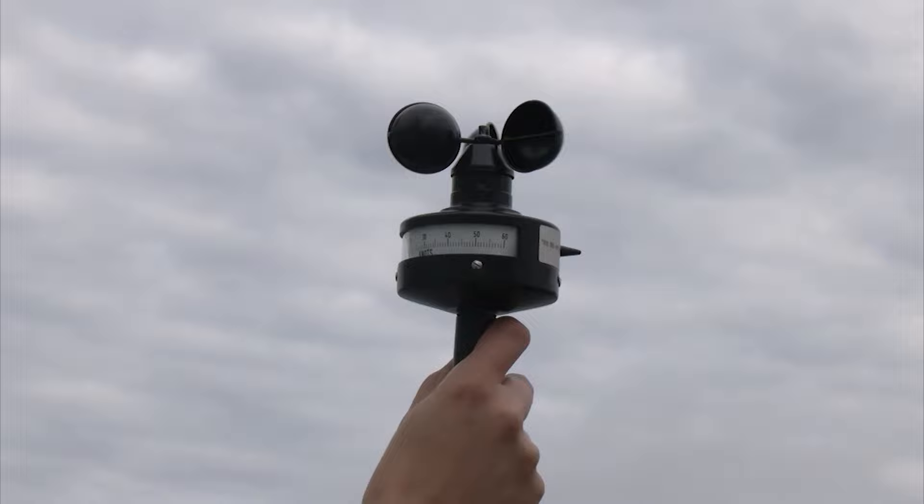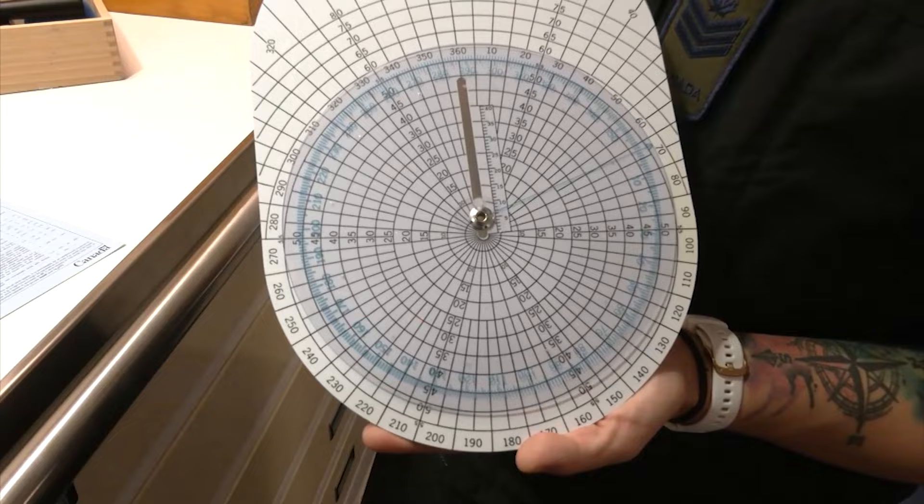We can actually input what we get on the anemometer, and then we take the ship's speed and direction and we can calculate what the true winds are using this.